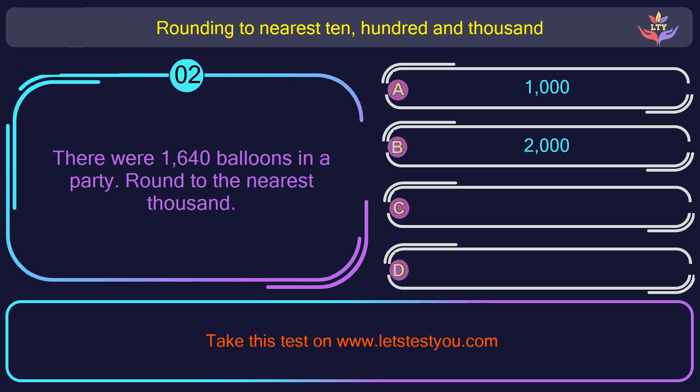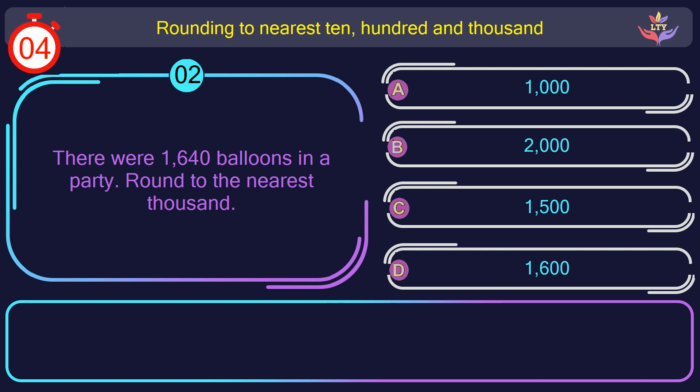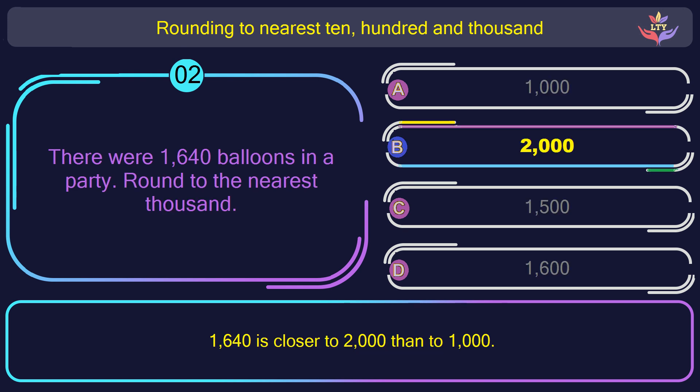Question number 2. There were 1,640 balloons at a party. Round to the nearest 1,000. The correct answer is option B: 2,000. 1,600 and 40 is closer to 2,000 than to 1,000.